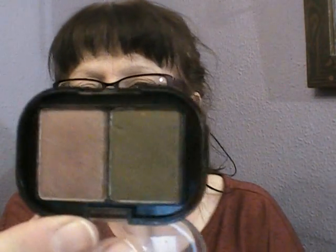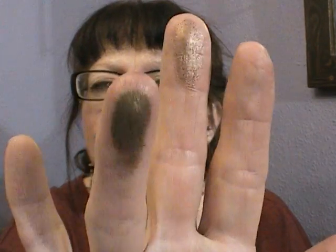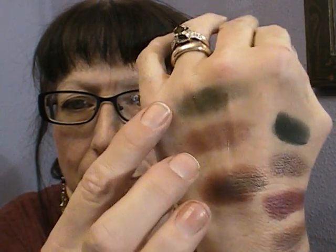I'll do the two little palettes that sort of slipped into this video. This one is an Outdoor Girl palette and it's Earthy Eyes number seven. It's a green, khaki green and like a pinky brownie colour, and they both have sparkle - you get a little bit of sparkle on your eyes, but not very much. That's the pinky brown and that's the green - they look really pretty.